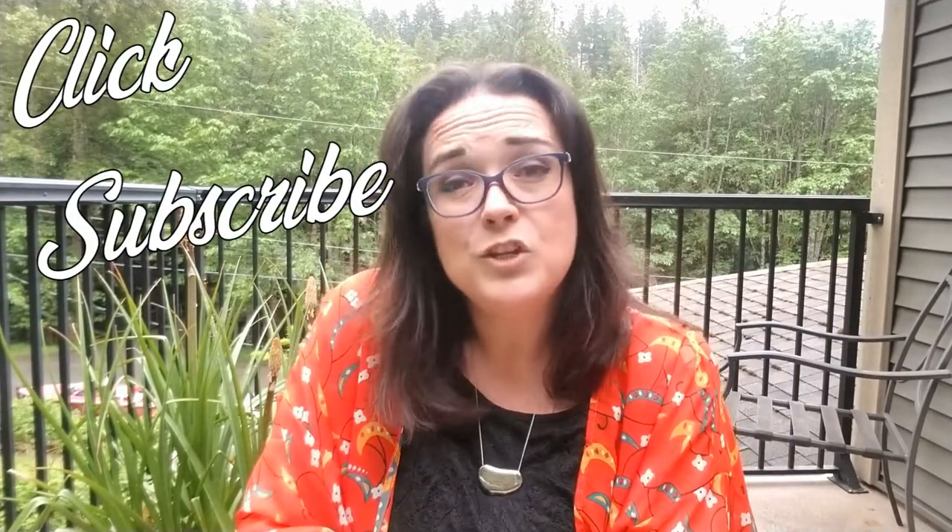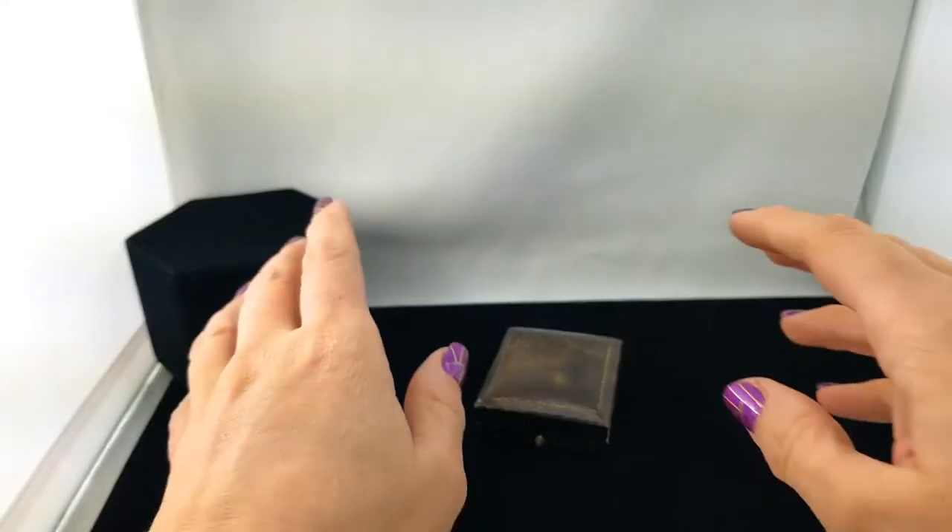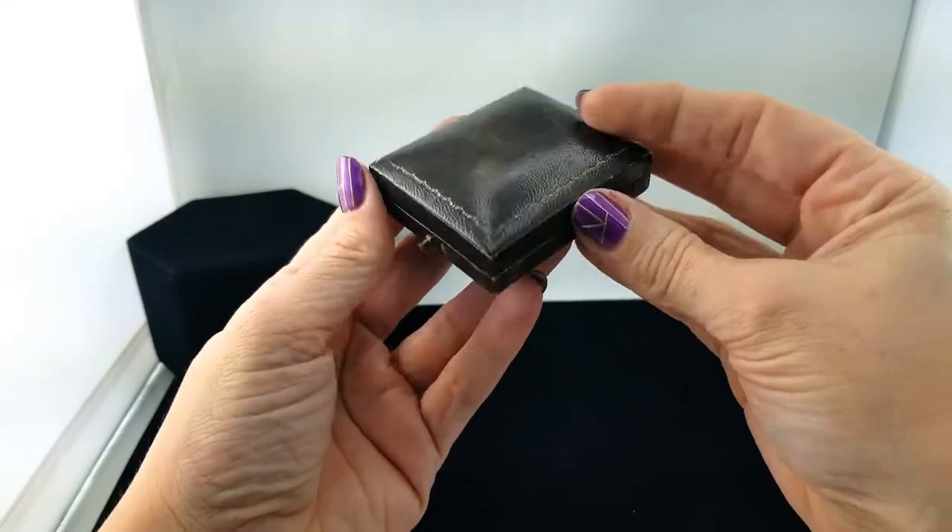Hey everybody, welcome back to my channel Pixel and Frisket Finds. My name is Michelle and this is a new episode of Come to Work with Me, a series where we go through the vintage inventory at the jewelry store where I work. It helps me prioritize and organize, and in the meantime we get to look at the goodies. If you haven't already, click subscribe — I'm uploading a new video every Sunday. Down in the description box there are eBay links and emails if there's anything you're interested in. Anyway, let's get digging!